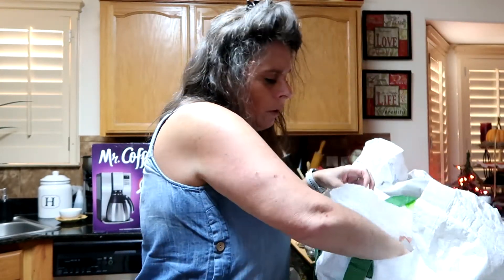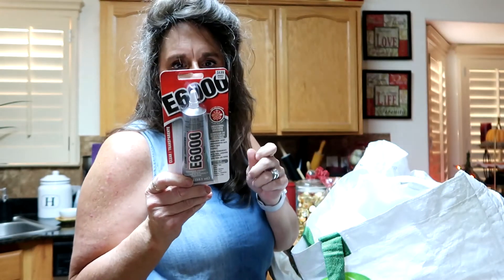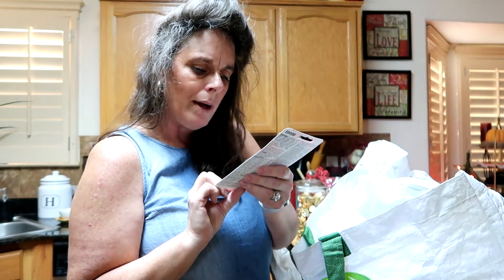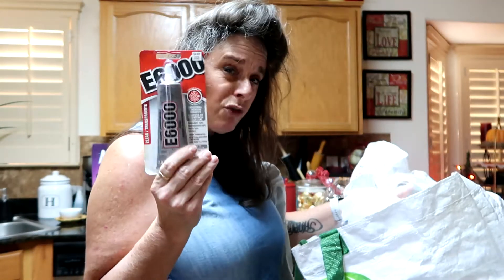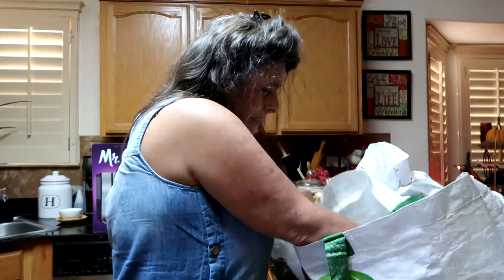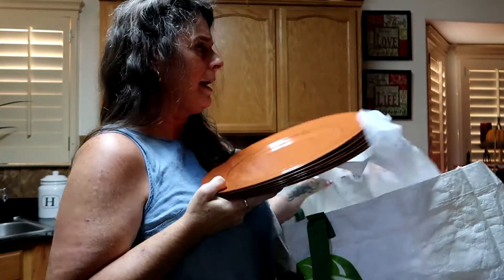Then I also got E6000 — I've never had this before and I'm always seeing people use it to fix things. I'm praying it will help me fix my stuff. This was 40% off. And then the last thing I got were my plate chargers.